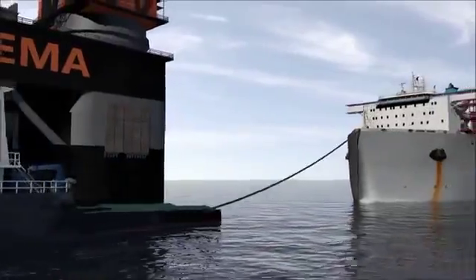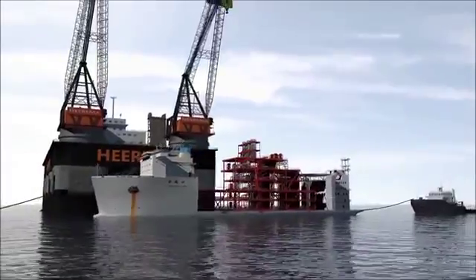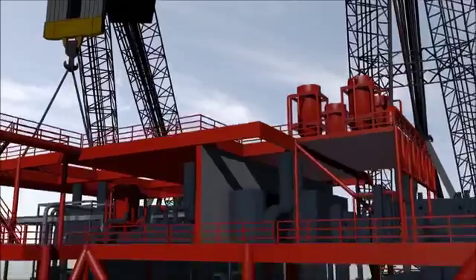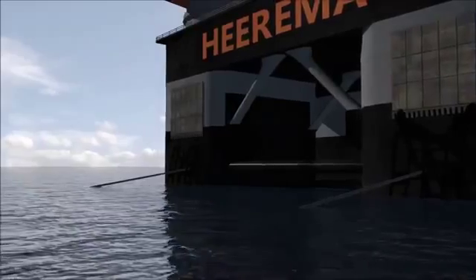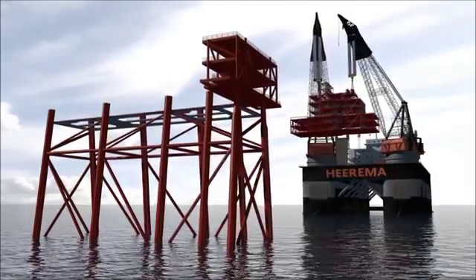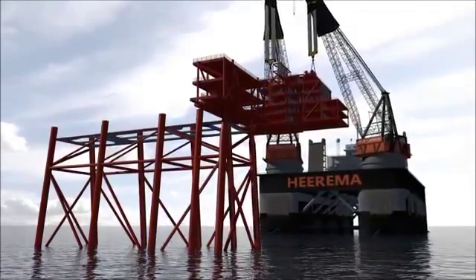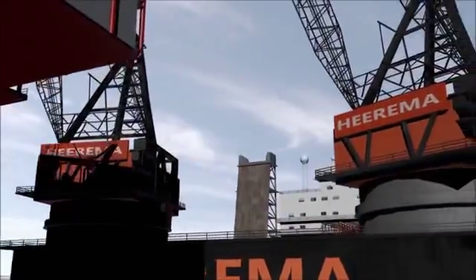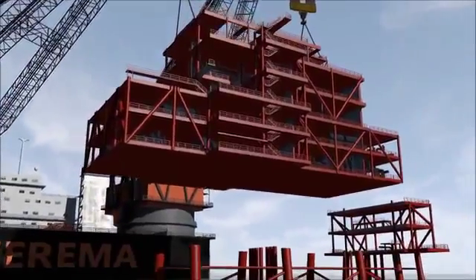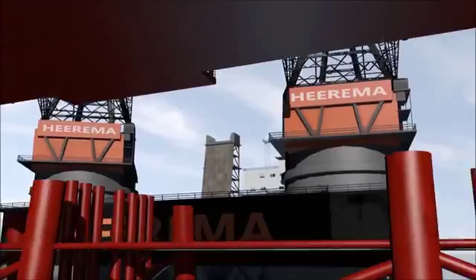Tugs will carefully maneuver the heavy-lift transport vessel in front of the Tialf. When lifted, the transport vessel will retract, and Tialf can start the movement towards the jacket. Slowly, the Tialf approaches the jacket. On position, Tialf carefully sets down the 11,000 tons integrated deck in position.